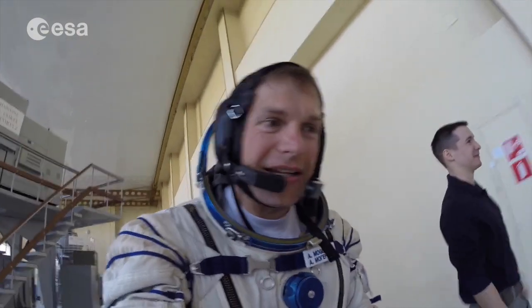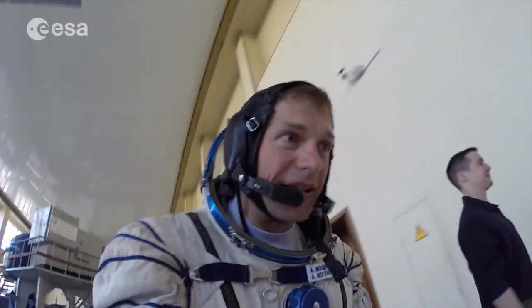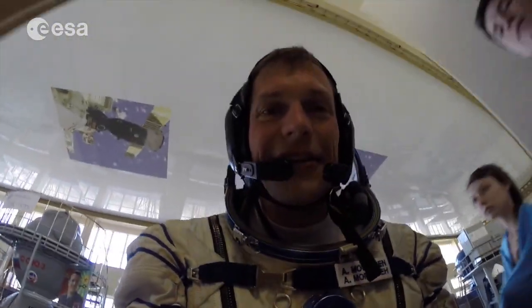Just another day at the office — a fire in the Soyuz spacecraft and an urgent descent to return to Earth. We had to depressurize to get rid of the fire, but we managed and survived. Just another day at the office.